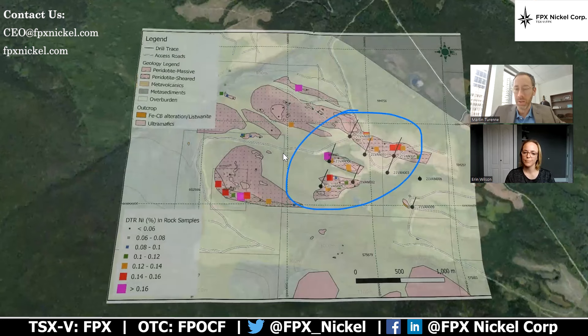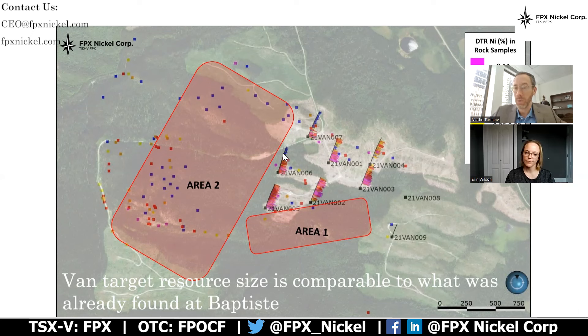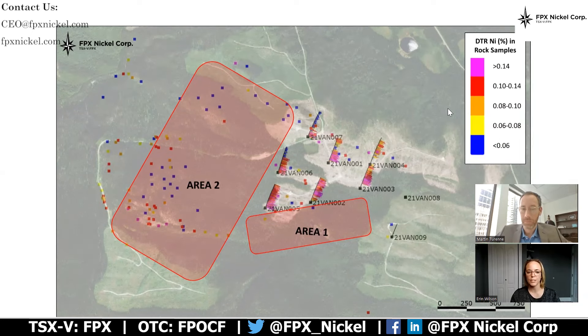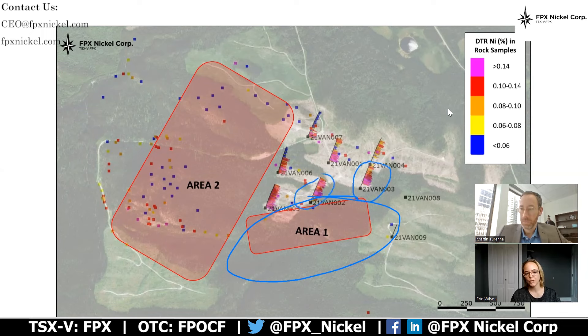So let's drill in on that a little bit further. We've always said that the outcrop at Van has delineated a target size comparable to what we already have at Baptiste, which is one of the world's largest nickel deposits. On this slide you can see our initial program from last year, showing our DTR grades of nickel. We've intersected some wide intervals of mineralization, and we want to follow up with Area 1 and Area 2. Area 1 follows a trend of increasing grade and thickness to the south that we observed in the 2021 drilling.